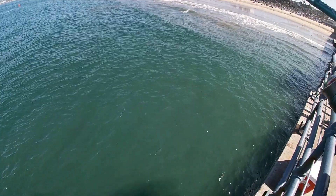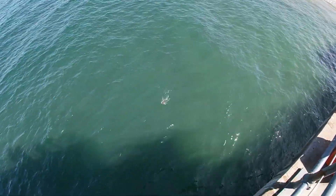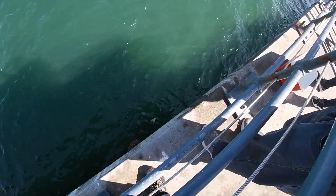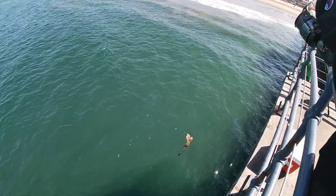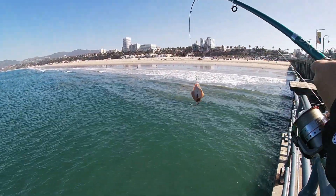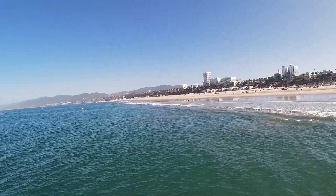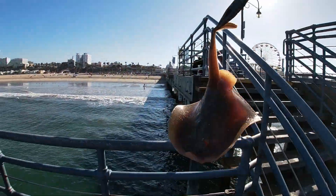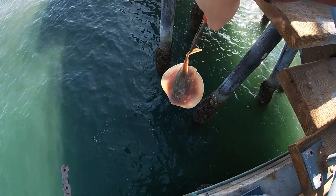Let's go catch some more. I saw a halibut over there that was giant. Let's see if we can catch some more — there's a stingray right there. Another stingray at Santa Monica. These things are a pain to unhook because they have spines. You don't want to get stung by the stinger — we're gonna release it.